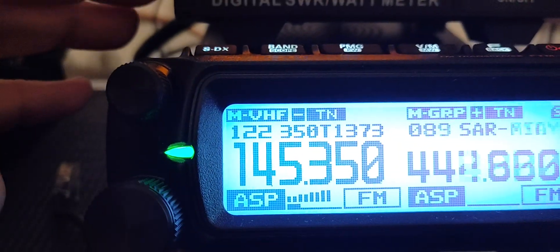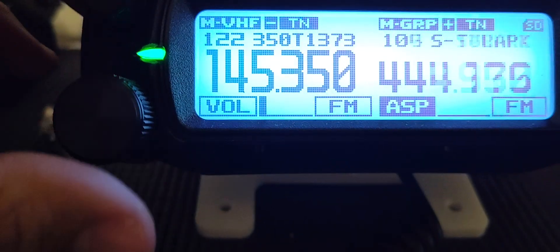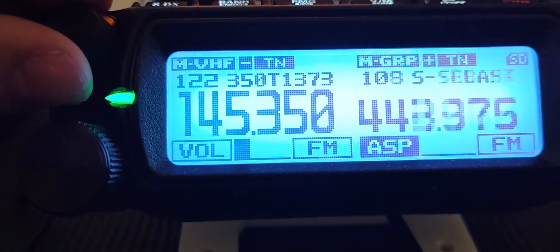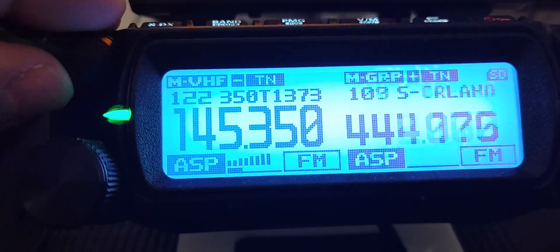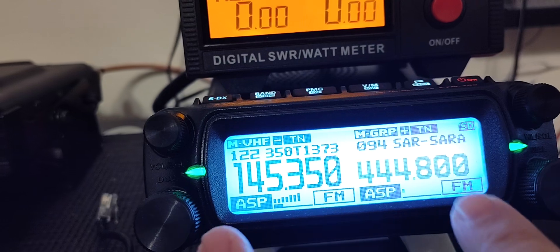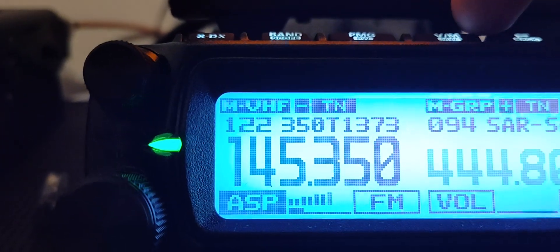Definitely the speakers in the FTM 150 sound good. I like the audio — it's a two-speaker system. I still haven't explored how that splits up, whether it's in relation to one side or the other. But there's a Sarasota repeater coming in there.